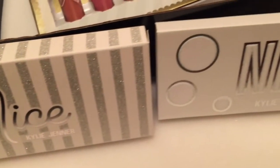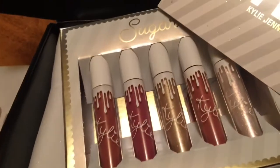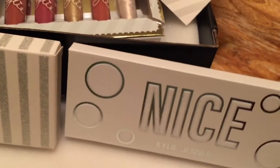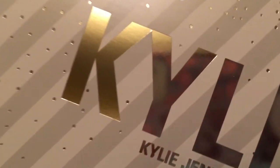Thank you for watching my Kylie Jenner Holiday Collection unboxing! Let me know in the comments if you got anything from this collection. Subscribe if you're new, and thanks so much for watching — bye!